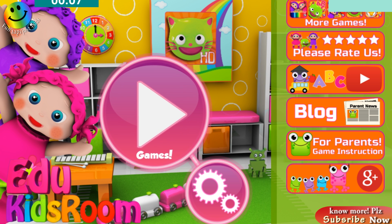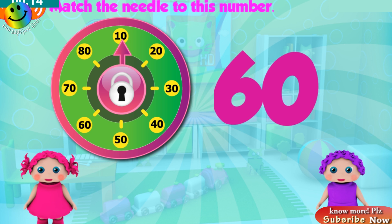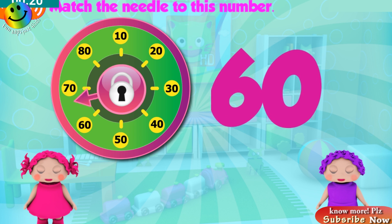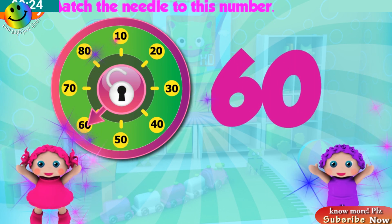EduKid's Room. Match the needle on the dial to this number. Great!